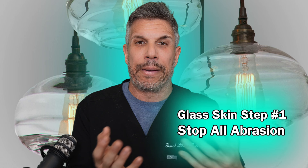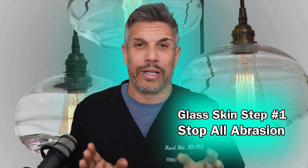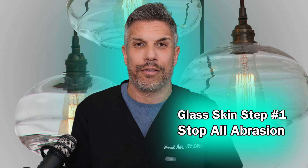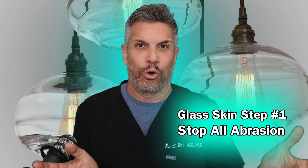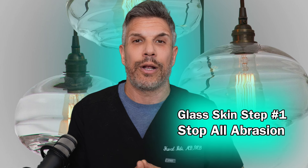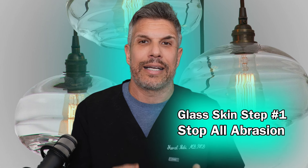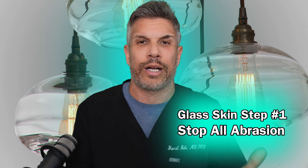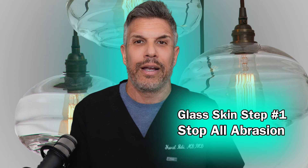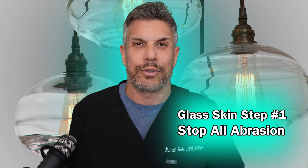Letting the skin build back its skin barrier in peace will likely get most of you glass skin. Most of you have either normal skin — what the majority of the population has — or oily skin, which in many cases is actually the result of excessive cleansing and scrubbing. The skin is basically trying to rebuild its skin barrier and produces more oil to counteract what you're doing with your skincare routine.